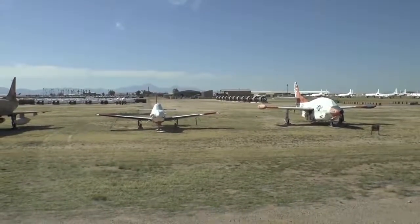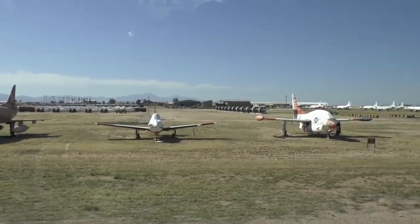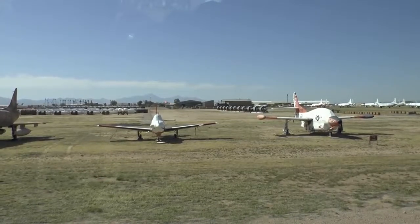The T-2 Buckeye used to be the follow-on trainer for the Navy. They no longer use it for that — they now use a United Kingdom-designed T-45 Goshawk being built by Boeing for advanced Navy training.